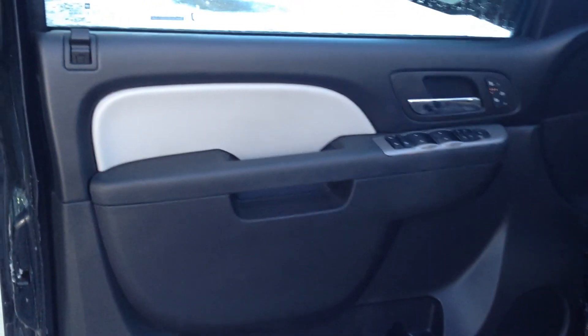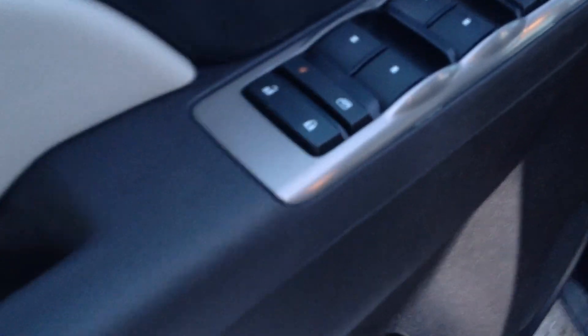Take a look into the cabin here. We have a two-tone interior, grey and black. I think it's very sharp, especially with the silver accents that we have instead of a wood grain. It's a very sleek and modern look.